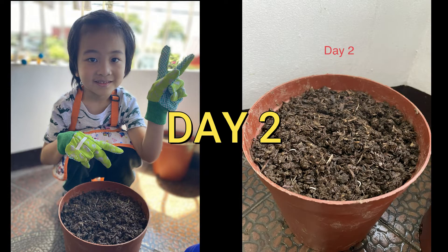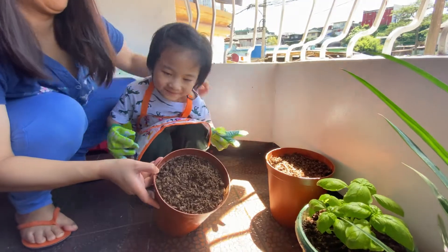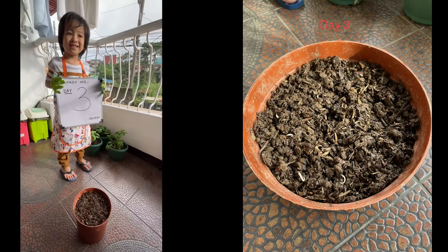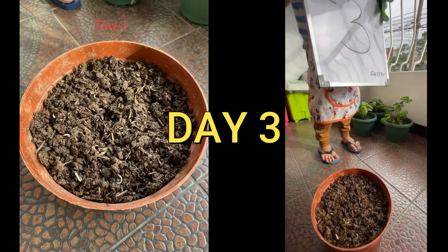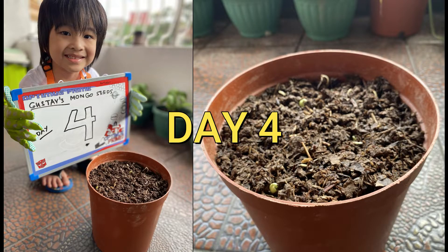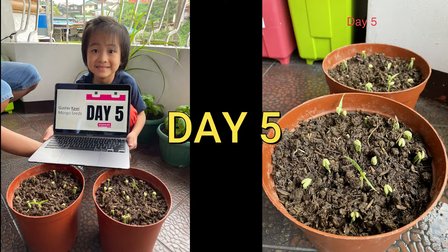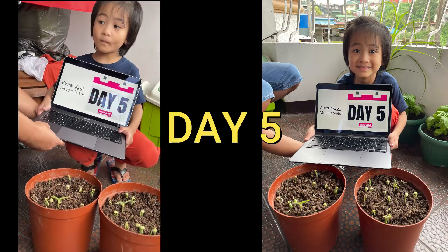Day 2: Roots started to grow. Day 3: Roots become more visible. Day 4: A shoot appeared.